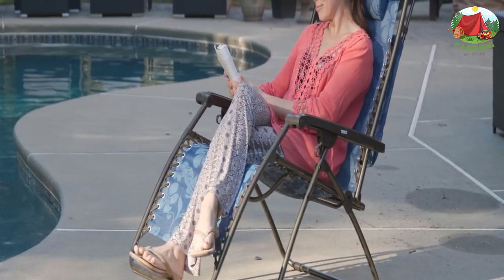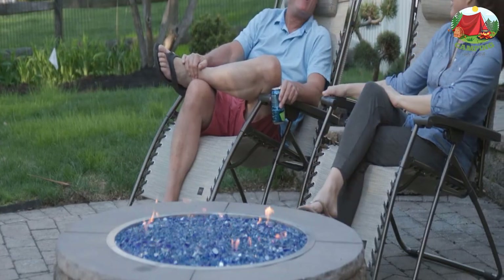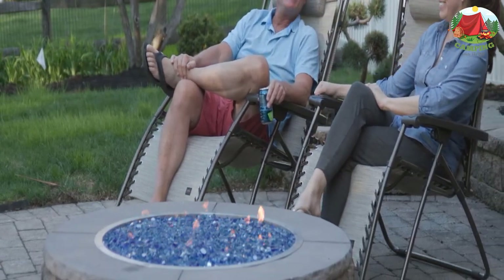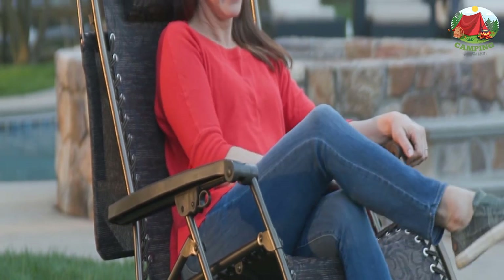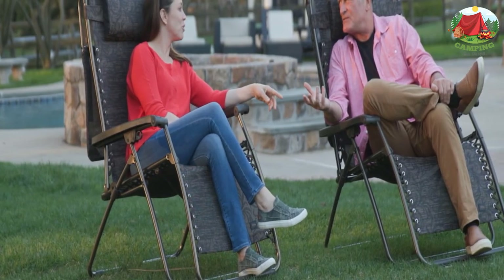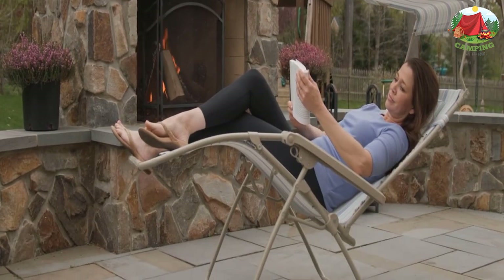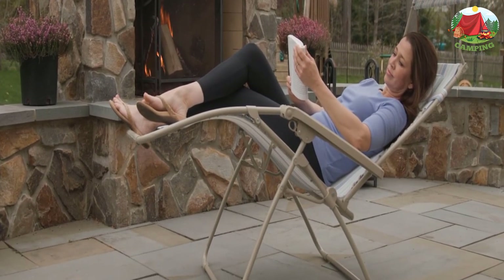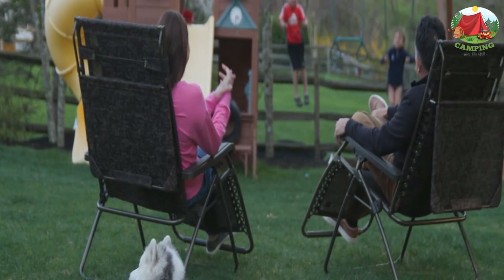Number 9: Bliss Hammocks Zero Gravity. If you are keen on more substantial beach chairs with rigid construction and excellent comfort, then the Bliss Hammocks Zero Gravity Beach Chair with canopy might appeal to your taste. The cool feature here is the added awning that does a great job protecting your body from UVB rays. It is definitely worth the price and will leave you highly satisfied, earning a 4.3 out of 5.0 stars review.